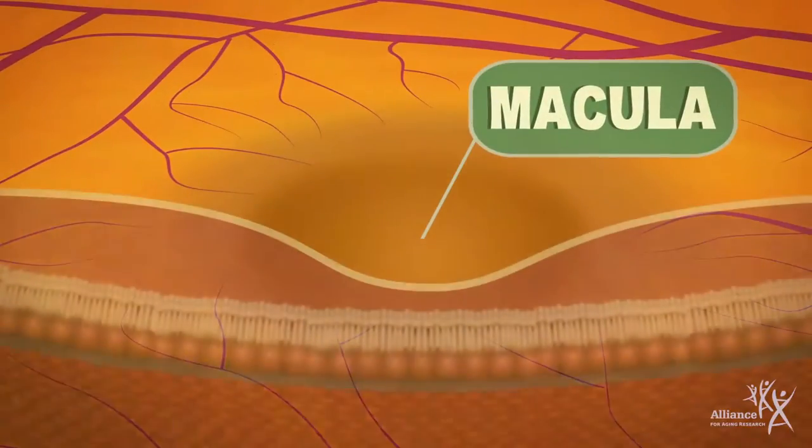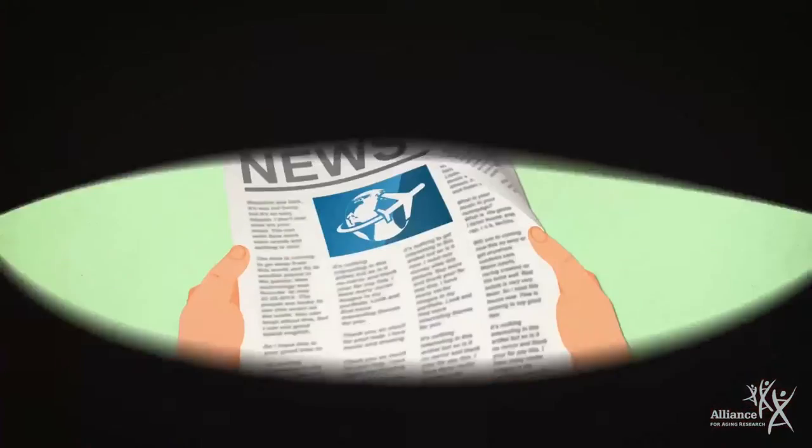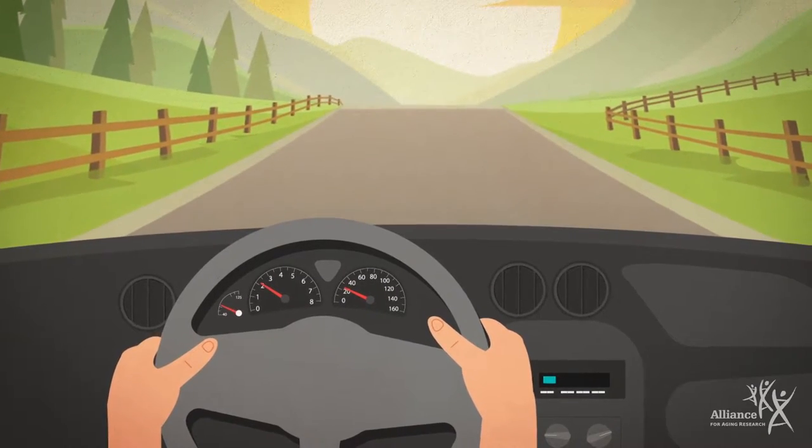The macula contains millions of cells that give us sharp, central, and color vision — the vision that we use to read, write, watch TV, drive, and do other everyday tasks.